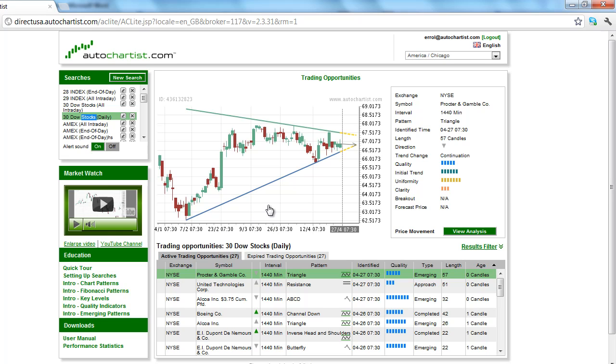The uniformity rating looks for equidistant tops and bottoms. Its 7-bar rating suggests a strong occurrence of these, as well as numerous successful tests of the support line. The clarity rating is a weak 3 bars, indicating a high presence of market noise, most likely caused by this prolonged sideways and choppy action since early March.